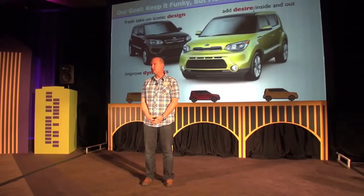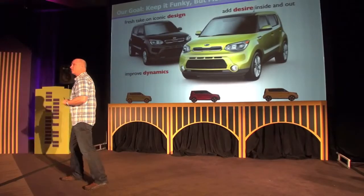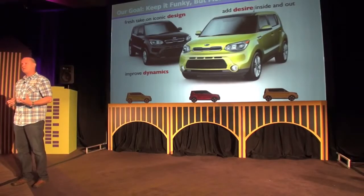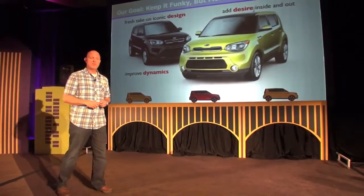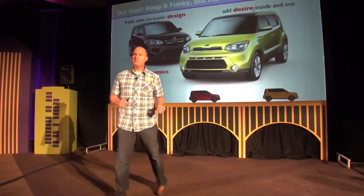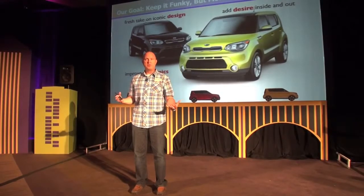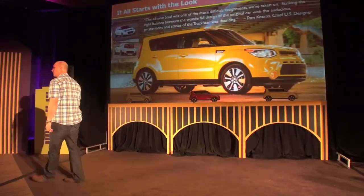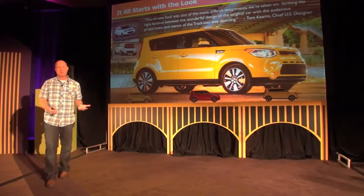We're so proud of the achievement with this latest generation vehicle that we brought the outgoing vehicle for you to drive as well. Over the course of this afternoon and evening, make sure to talk to PR to get time behind the wheel of the outgoing car — it's really important to have that contrast between old and new. It all starts with the look, which was probably the biggest challenge for the design team.